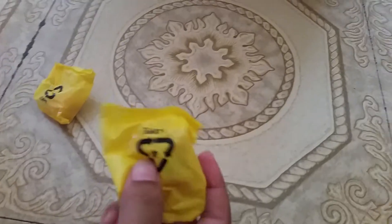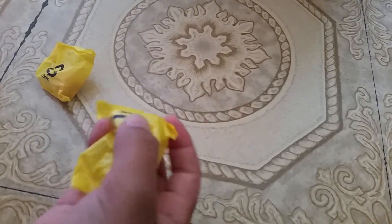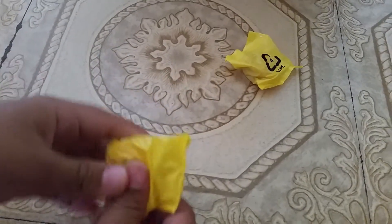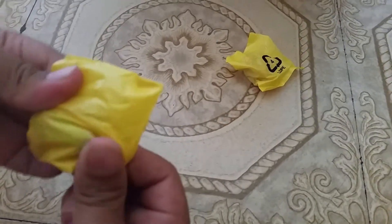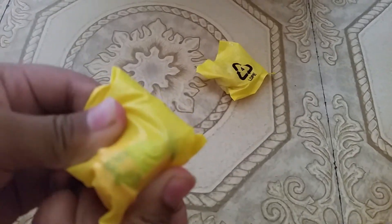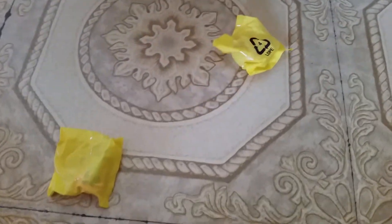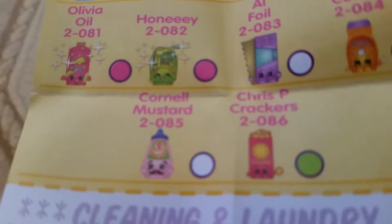I think this is Lisa Litter because I can feel it like the triangle pop. I think this is Lisa Litter. And this one... I can see it. It's ketchup on it. I want to see what's in there. I think it is Cornel Mustard.